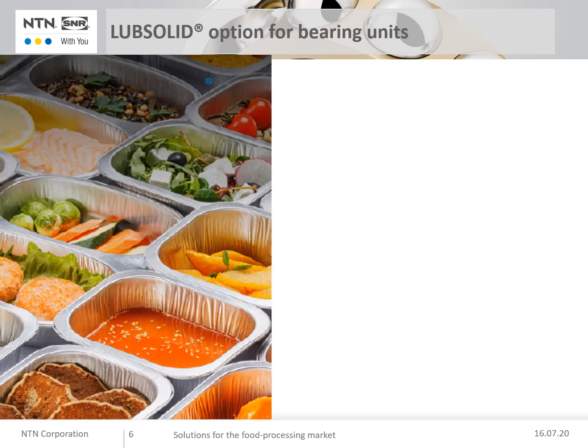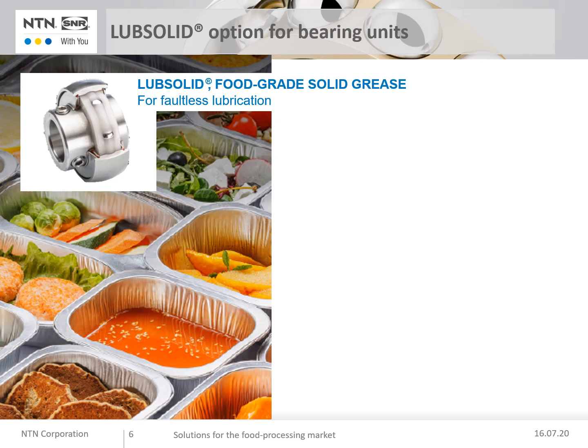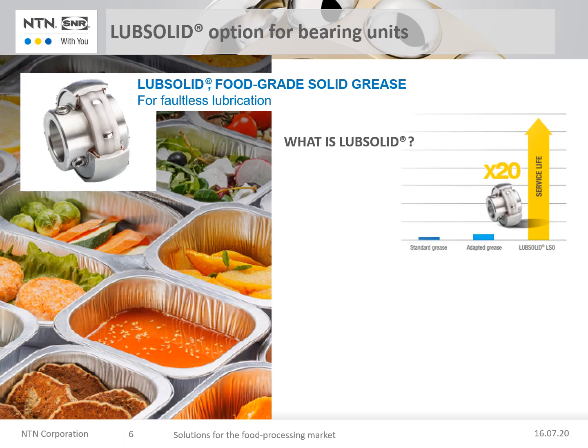To complete the bearing units range, look at the Loop Solid option — Loop Solid, or full-grade solid grease. What is Loop Solid? This is a concept that provides a polymer matrix containing a large quantity of oil. This matrix fills the free space in the bearing fully, thereby preventing pollution and water from entering. Due to its solid nature, this lubricant cannot flow out from the bearings and ensures the cleanliness of your environment. Such reliability lets you extend the service life of a bearing by a factor of 20.